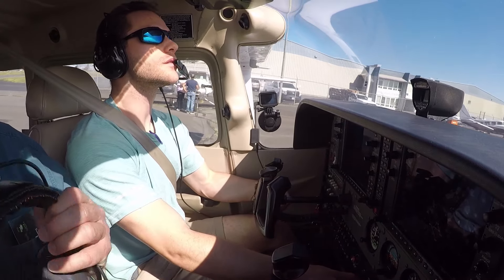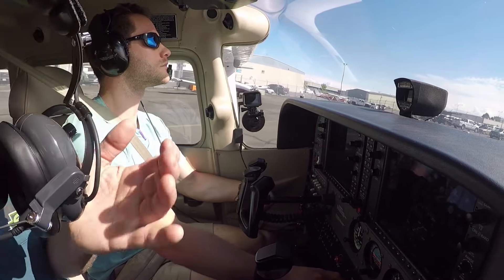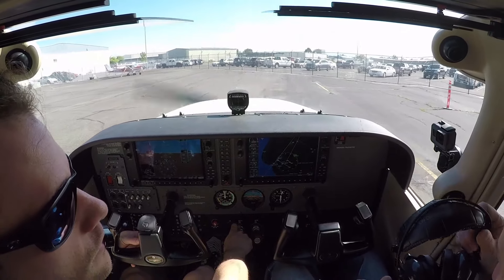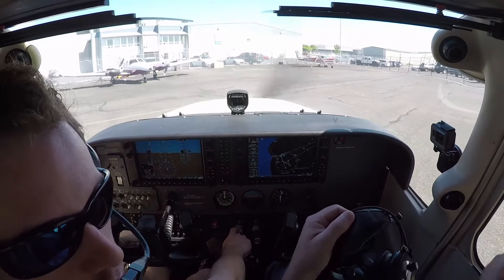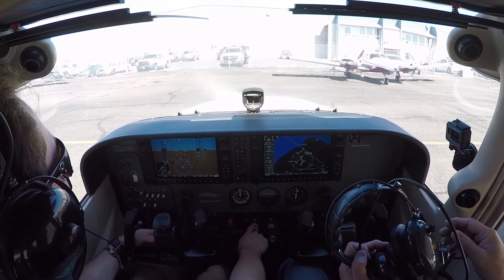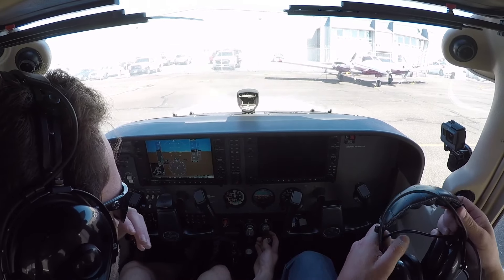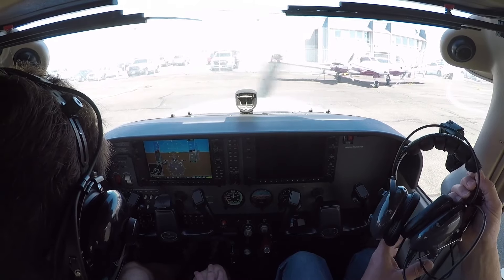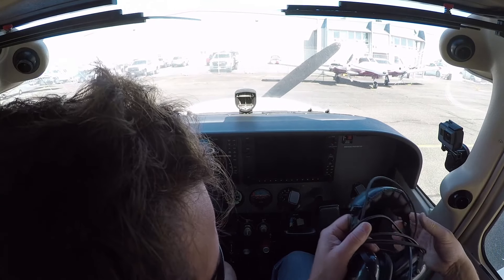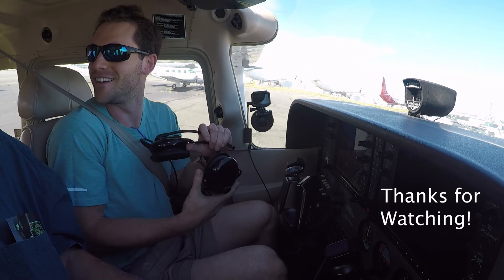Where were we at, right here? We'll see you next time.